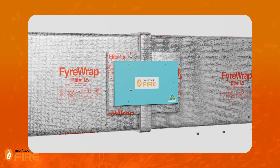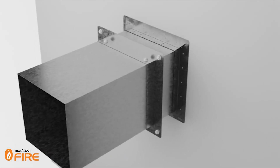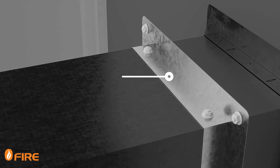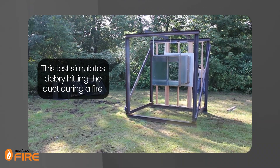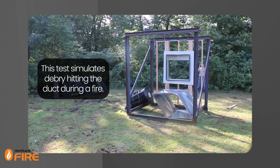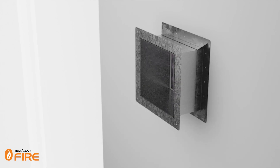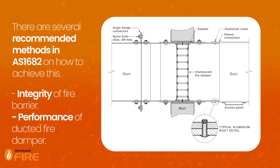Trafalgar offer a patented fire duct access panel system for ducts protected with fire wrap and fire spray systems. Another important aspect of installation is the use of breakaway joints when attaching ducted fire dampers to ductwork. The purpose of breakaway joints is to allow metal ducting to detach from the fire damper assembly during a fully developed fire, preventing the damper from being pulled out of the opening. There are several recommended methods in AS 1682 on how to achieve this and ensure compliance. These guidelines are crucial for maintaining the integrity of the fire barrier and the performance of the ducted fire damper.